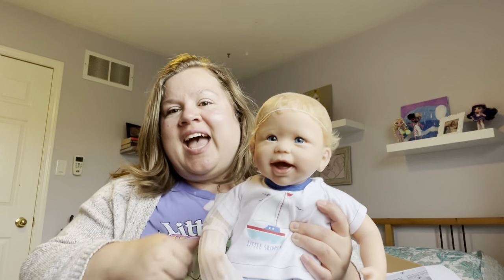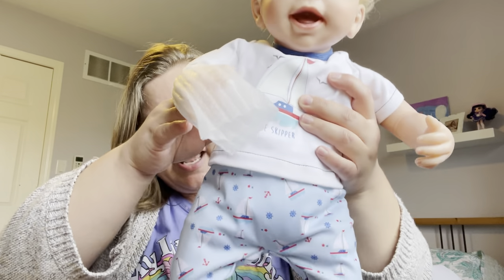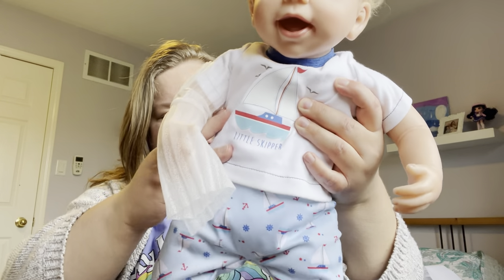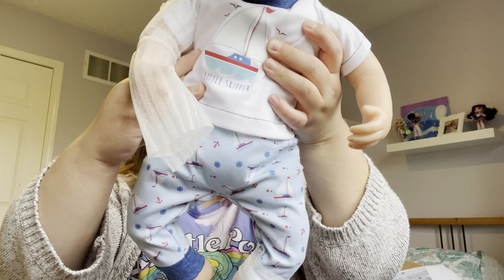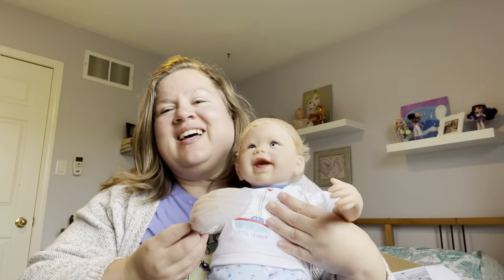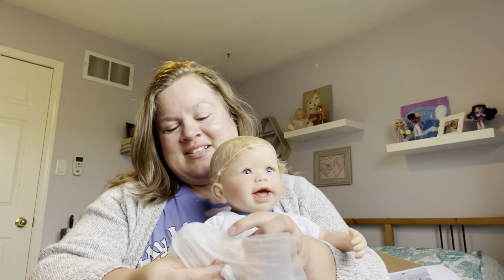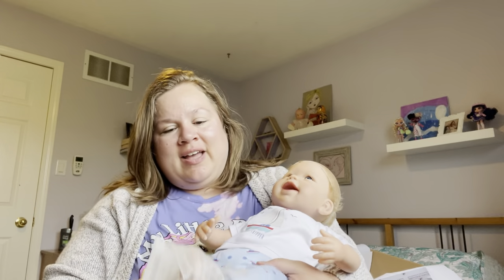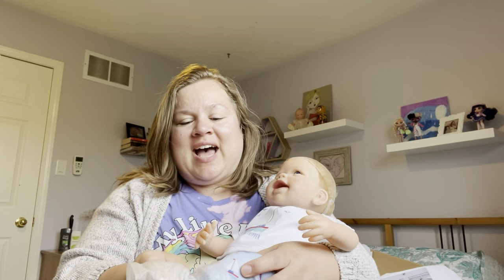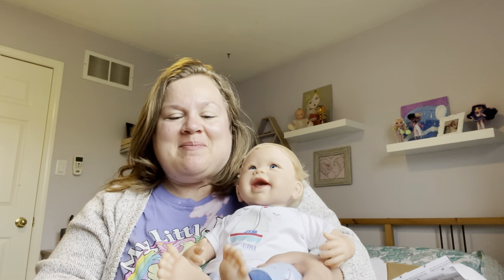He has a really cute nautical theme to him. On his shirt there's a little sailboat that says 'Little Skipper' on it, and his pants are a light blue with little sailboats and little anchors — and the wheels of the boat too. He was definitely a little guy that I had my eye on for a while and I'm so happy I was able to grab him. He smells really nice — I love that baby powder scent.